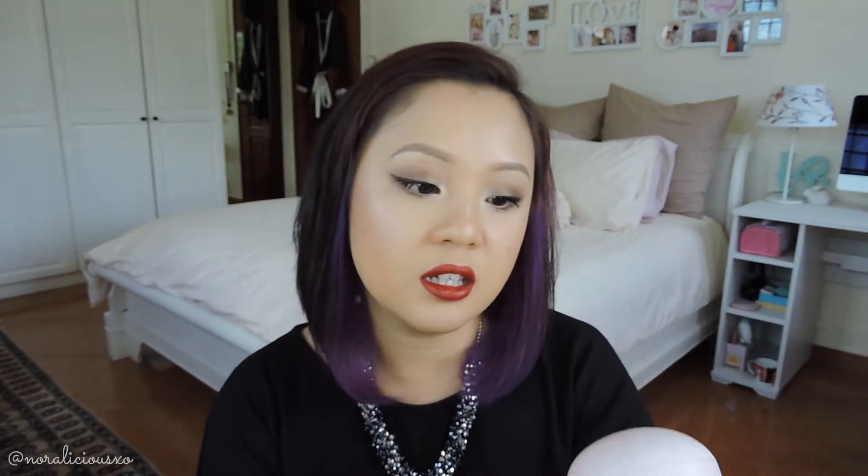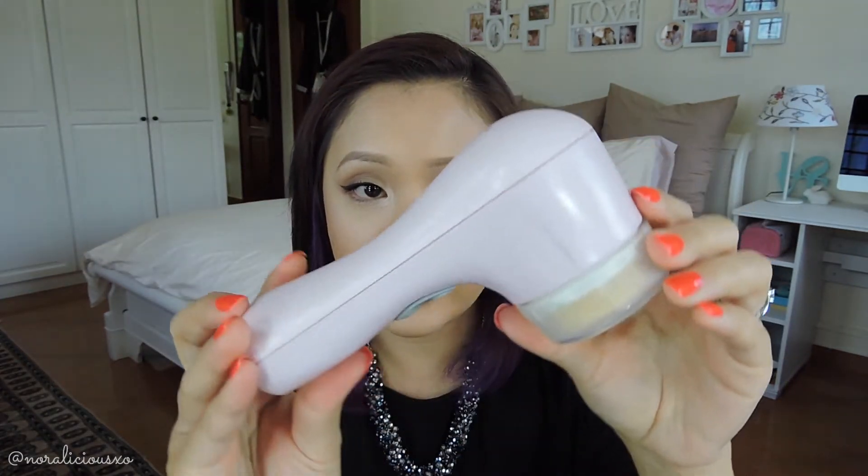The first thing is my Clarisonic — this is the Clarisonic Mia 2 in baby pink. Don't mind my brush — it's orange because the soap I used to use was orange, so it tinted the brush. It's actually white; it's not dirty, it's just dyed from the soap. I love this. It has made my skin a lot better. I used to have really bad breakouts. Because my skin is so sensitive, I broke out with every little change or any new thing I put on my skin.